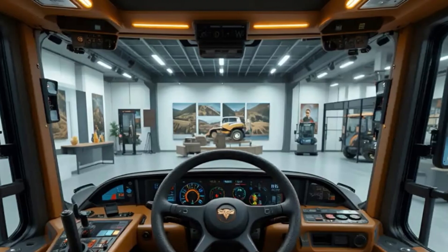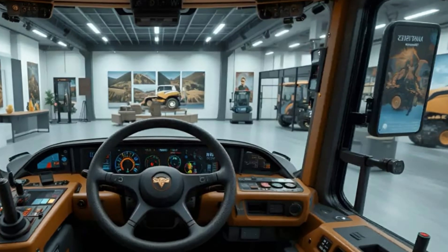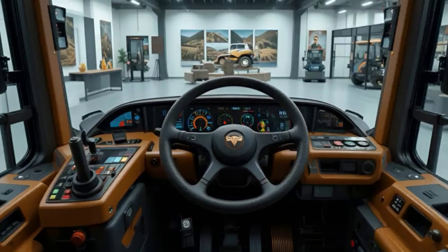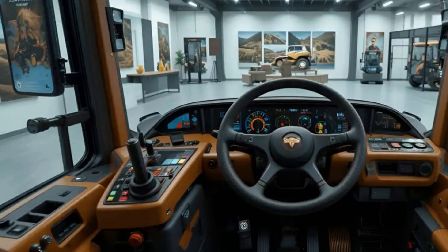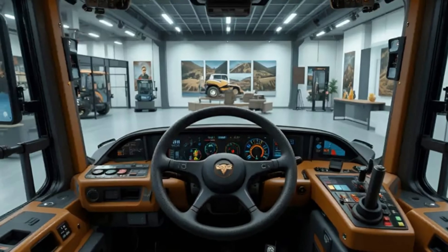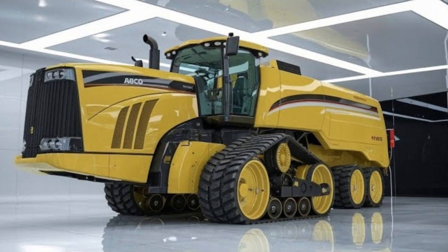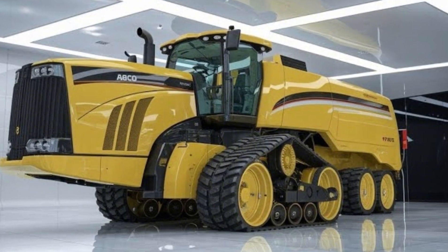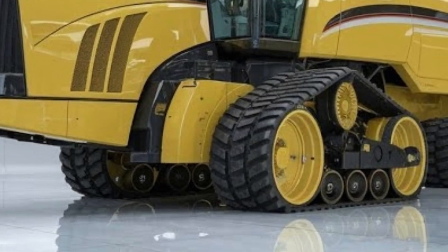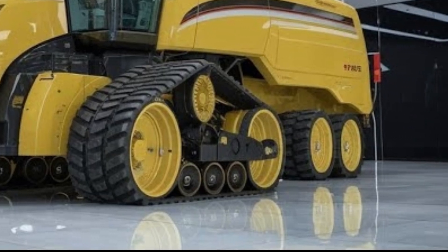On the performance side, the Challenger MT-975B is well known for its unmatched pulling ability. This is a tractor made to handle extreme workloads, whether it's tilling massive fields, pulling seed drills, or managing other heavy agricultural tasks. It's fuel efficient for its class, offering lower cost per acre while maintaining high performance. Farmers often note that its reliability and smooth power delivery are what make it one of the most trusted machines in its category.